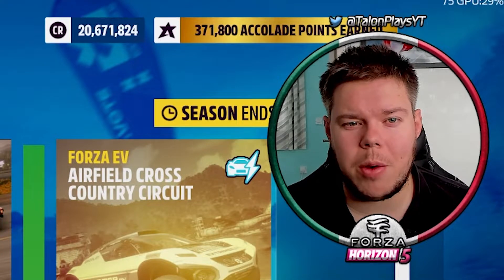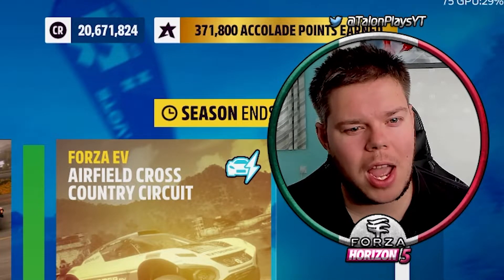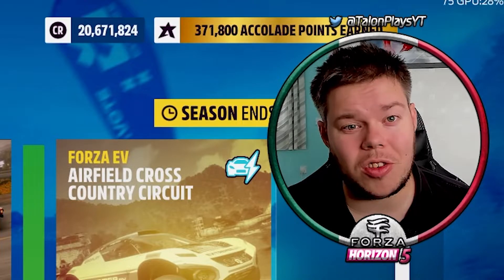Yo, what's going on guys? It's Forza Friday, welcome back to yet another video. We have a photo challenge — it is Copper Chase, so let's get into it.